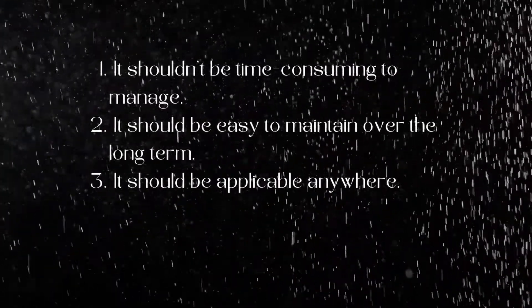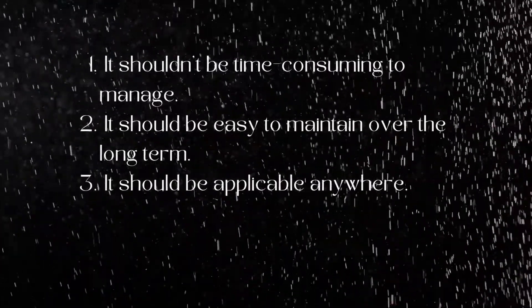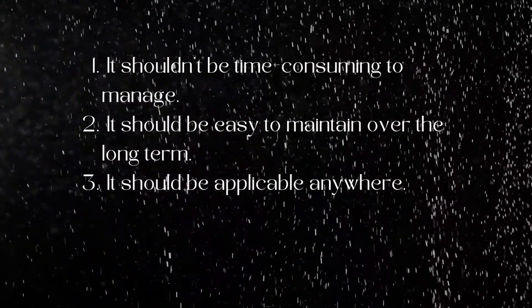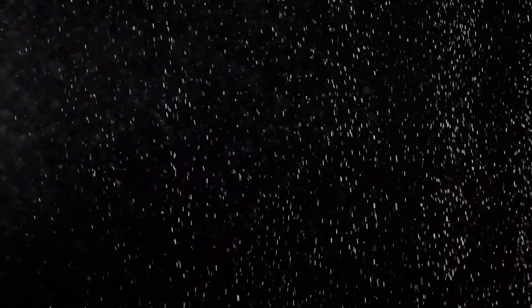Number one, it shouldn't be time-consuming to manage. Number two, it should be easy to maintain over the long term. And finally, it should be applicable anywhere.